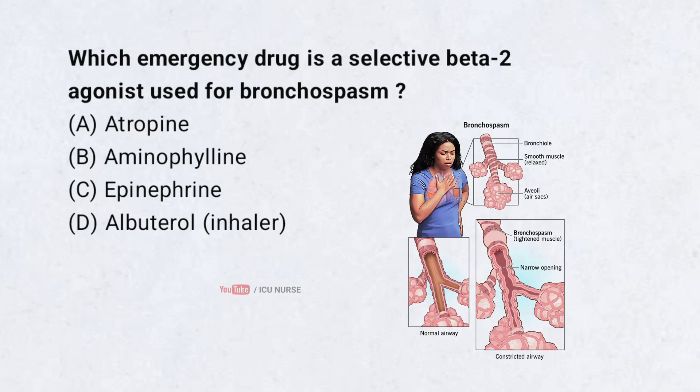Which emergency drug is a selective beta-2 agonist used for bronchospasm? Correct answer: C.